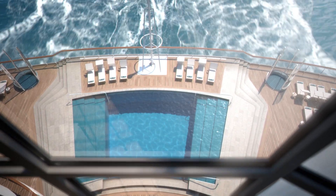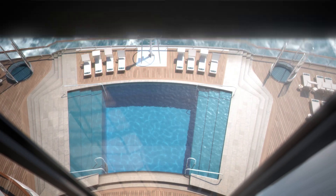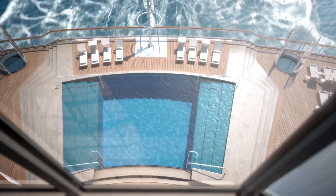And speaking of views, the glass-fronted elevators with non-stop access from Deck 7 to Deck 16 offer a whole new perspective.